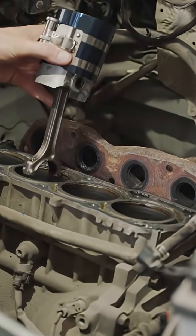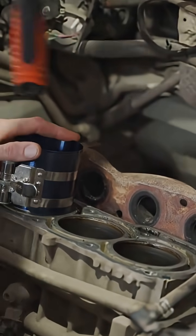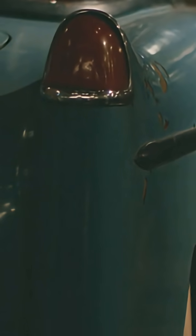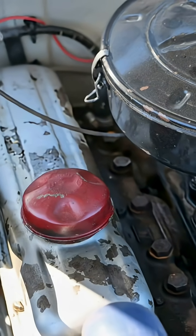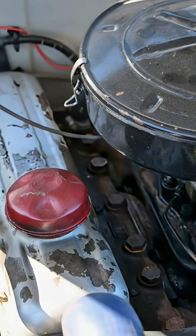This protects pistons, bearings, and the catalytic converter, especially under heavy load. Bad sensor signs include a check engine light with codes P0325 or P0334, sluggish power, and worse fuel economy. Common knock causes include low octane fuel, carbon buildup, overheating, or lean mixtures.